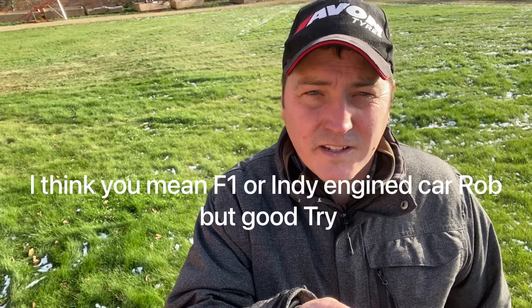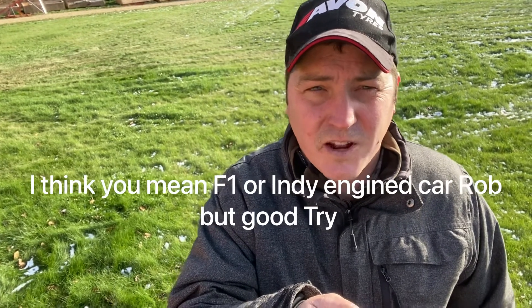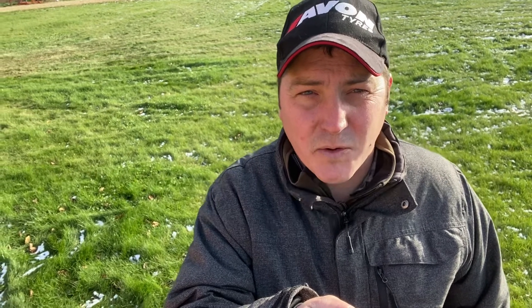I'm going to take you around the car in a minute, but for those people who don't know what hill climbing is: imagine a 12-foot wide road and anything from a Nissan Micra to an Indy or F1-spec special car that can out-accelerate a Formula 1 car up to about 140 miles an hour. And they also pull about 3.5 to 4G around the corners. I'm hopefully going to take you around next year and you can follow me for the whole season of racing.